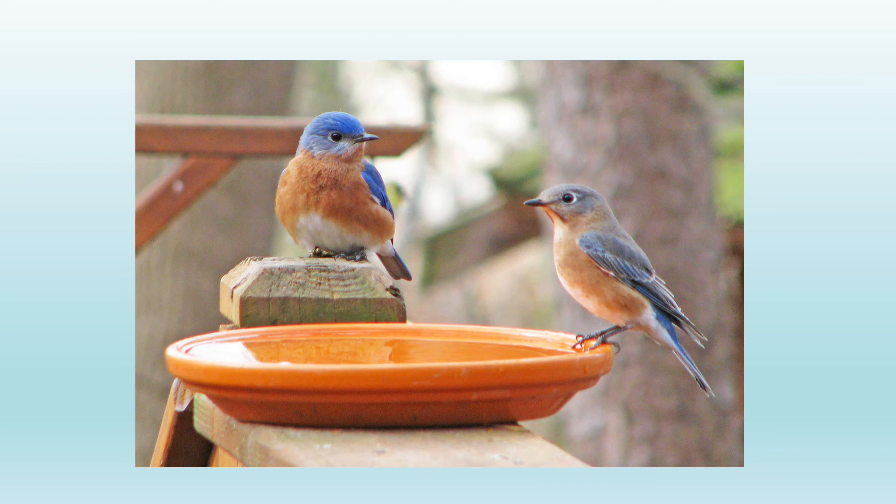Another thing that's very important, especially during cold spells, is water. Birds need water to drink and, believe it or not, some birds like to bathe even in the winter. In this photo we see a terracotta dish filled with water, and we have two of our late winter birds here: on the left is a male Eastern Bluebird and on the right is a female Eastern Bluebird. Putting out a basin or container of water for birds is a great thing to attract them to your yard. For safety, it's a nice idea to put a stone or brick in the middle of the water to allow the birds to have better footing.